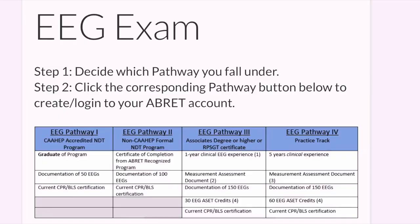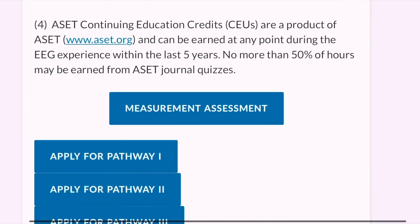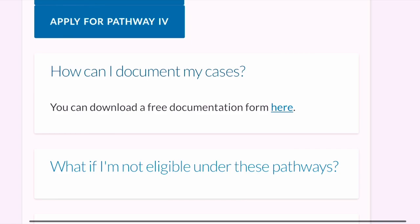A few questions you might have: how do I document these EEGs? You just print out the form on the ABRET website, write down whenever you do an EEG, and your supervisor will sign off to confirm you did it. Another thing on many of the pathways is a measurement assessment — before becoming a registered EEG technologist, you have to learn to measure.